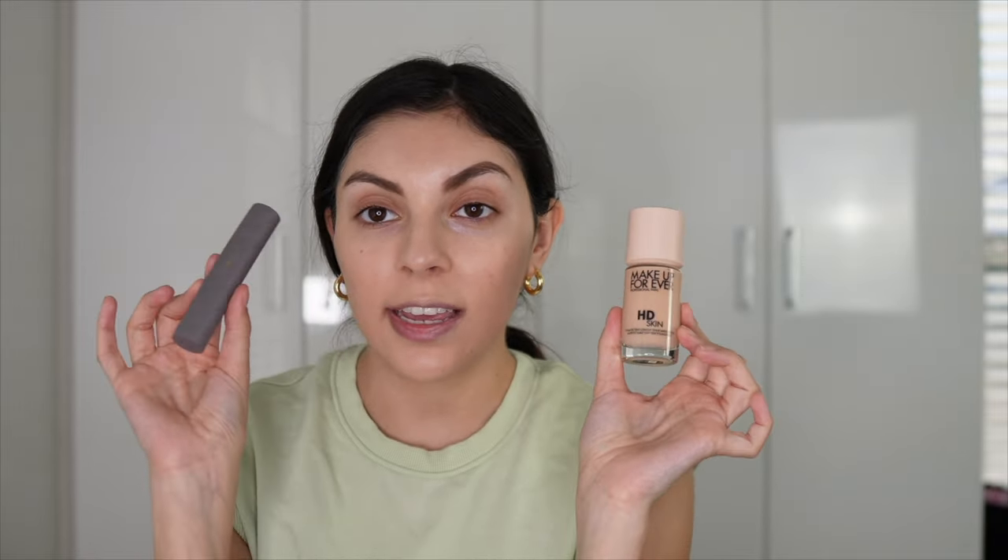Overall I'm not mad at it. I don't think I'm going to put any concealer on top just to do a full test. Usually if I did want more coverage I'd use either my NARS concealer or the Merit concealer, but I'm not going to do that today. I'm just going to leave it. So I'm going to go ahead and finish the rest of my makeup and we'll be right back.